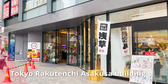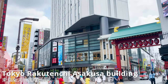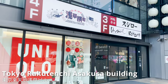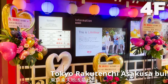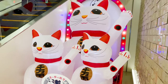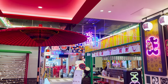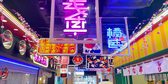Here we are! This is where Asakusa Yokocho is at — Tokyo Rakutenchi Asakusa Building. It's on the 4th floor of this building. It's newly opened, so there are so many balloons for celebration. Let's go to the 4th floor. This is where we'll introduce today: Asakusa Yokocho.